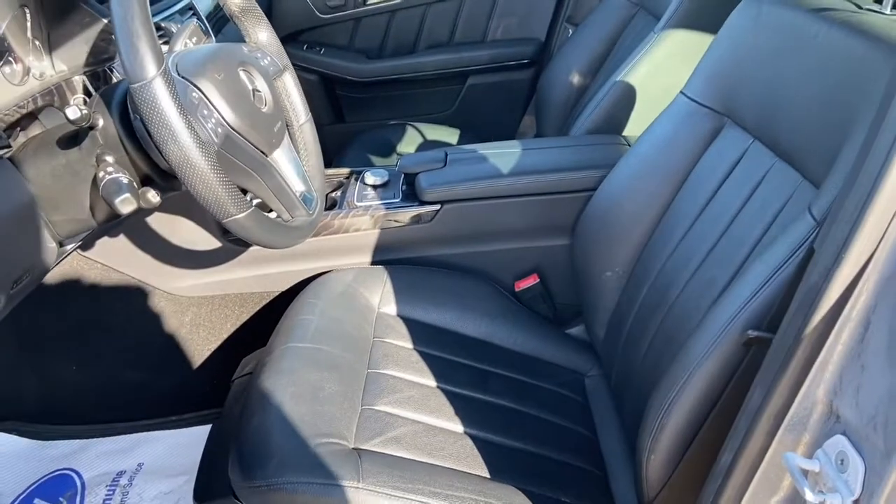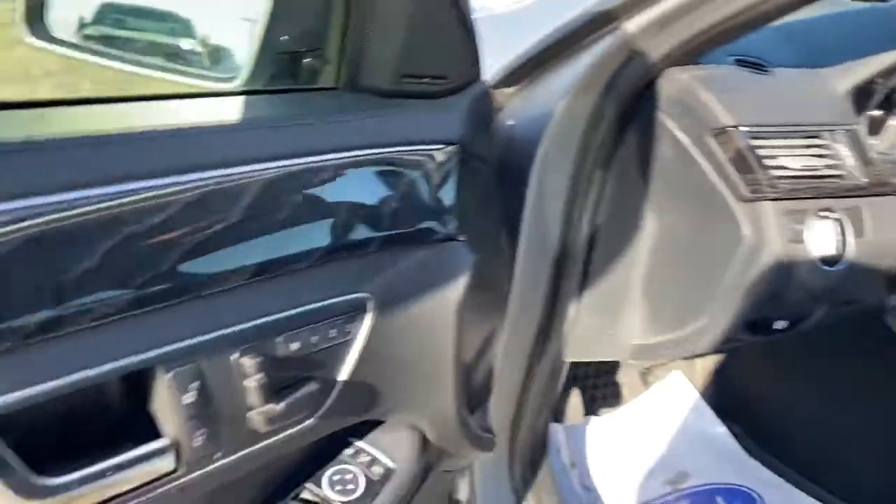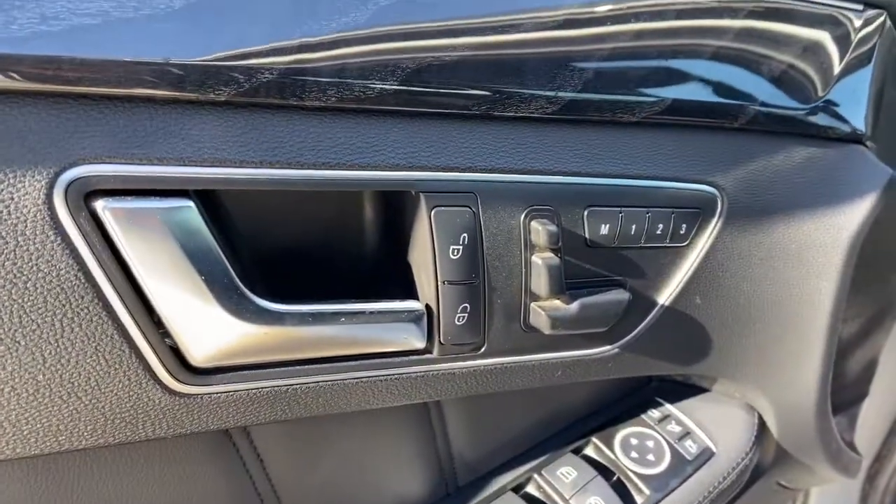I'll open it up. You do have heated seats up front as well as heated seats in the back and a heated steering wheel. Your seat controls are just on the door for the driver and passenger.